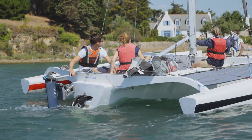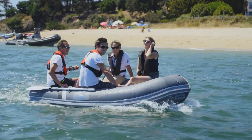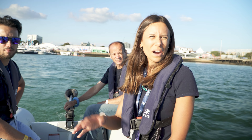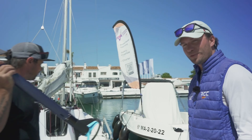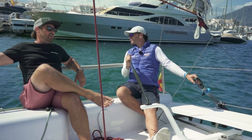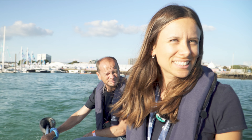What size boats does this work for? This will propel big tenders with six people on board and light sailing boats up to eight metres — up to around 1.3 or maybe 1.5 tons. When we took the Timo 450 out on the back of a Beneteau First 24, this would have been perfect for that actually. So the Timo 450 is for small dinghies and this one is for bigger boats.